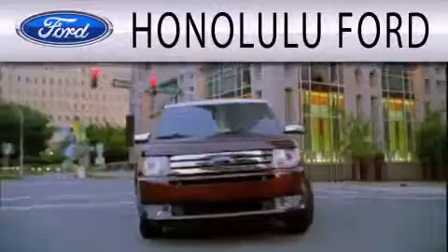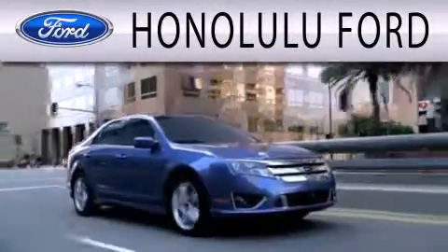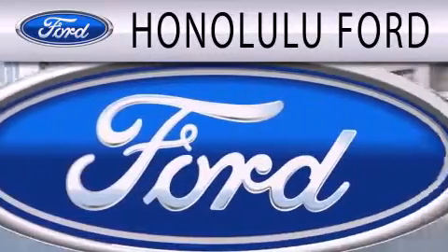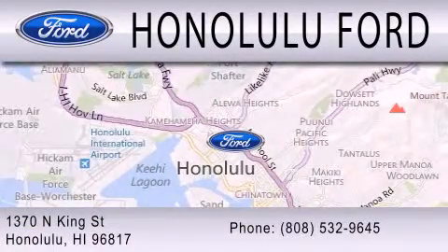Honolulu Ford is dedicated to doing everything possible to ensure that the experience you have selecting your next vehicle is as pleasant as possible. We are located at 1370 North King Street in Honolulu.